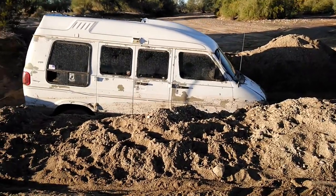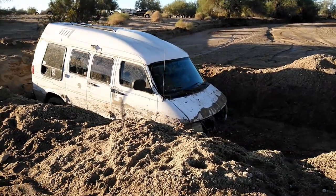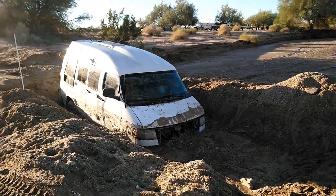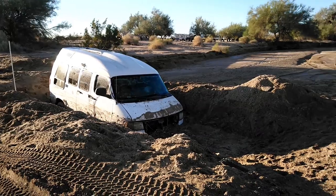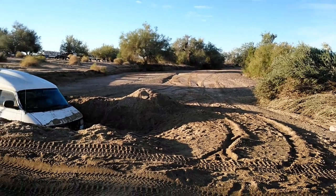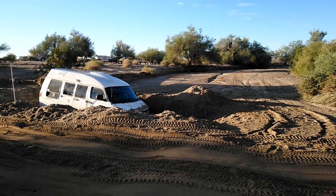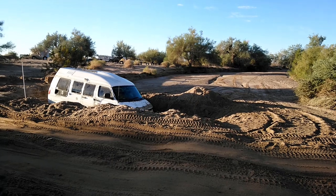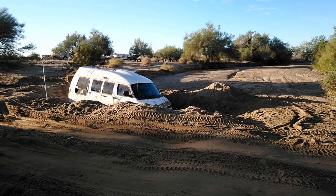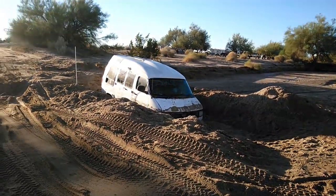People wonder how does this happen, but it can happen easier than you think. Some people unfamiliar with an area will think that this wash is a road and try to drive on it. You may see tire tracks from a sand rail or a quad, and if you don't know, just like that — you turn in there and you're stuck. And then a storm comes.